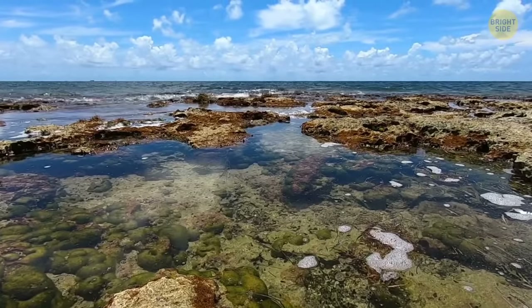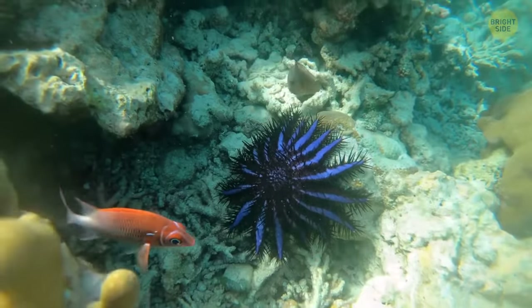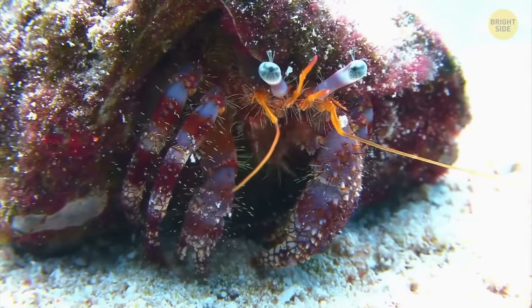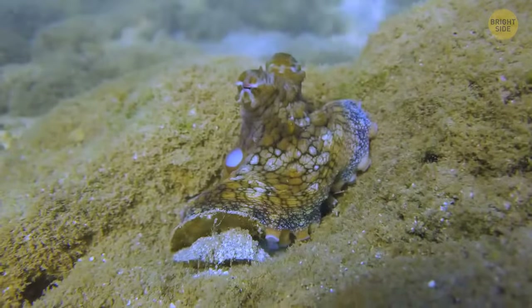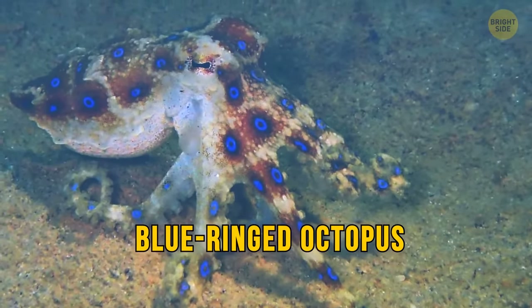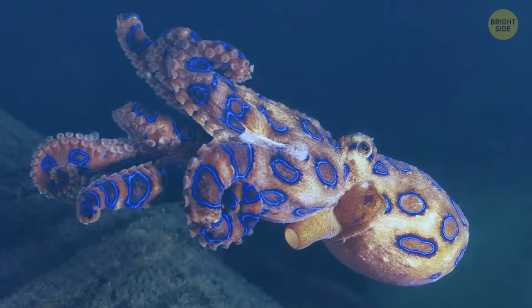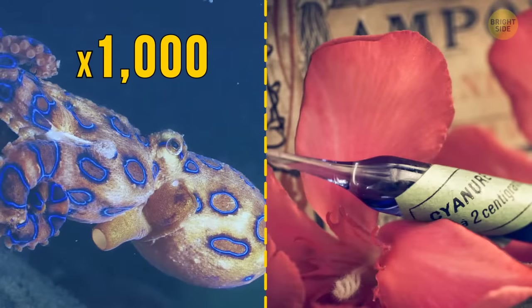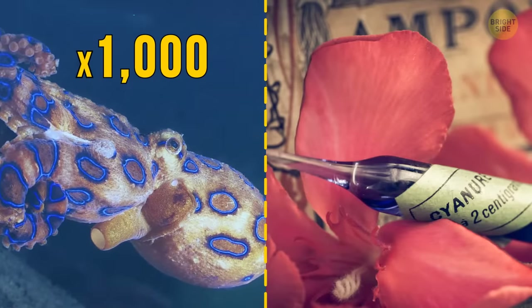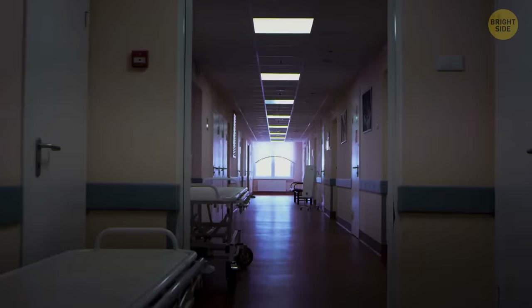Rock pools are teeming with all sorts of plant and animal life — sea creatures such as starfish, seagrass, hermit crabs, tiny fish, and all types of octopuses. If you come across this tiny blue-ringed octopus, it's best to leave it alone. It's flashing neon blue at you for a reason. This miniature octopus has a venomous bite that's a thousand times stronger than cyanide, with no antidote available. Don't poke it with a stick or try to pick one up — it's not worth the trip to the hospital. Or the morgue.